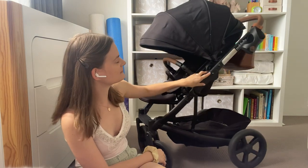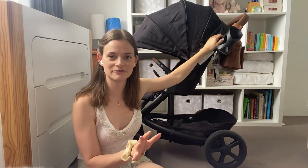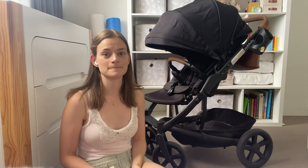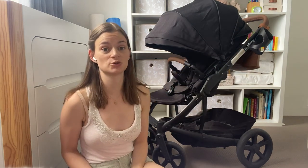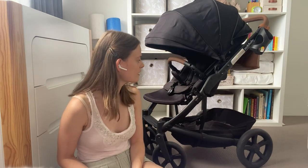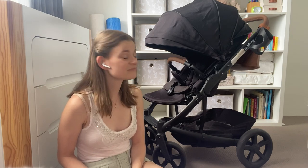I also really love the vent feature at the back — there's a zip that comes down. In a subtropical climate, the pram can get very hot, and this vent has become essential for ventilating and keeping the pram space cool, particularly when she's sleeping.